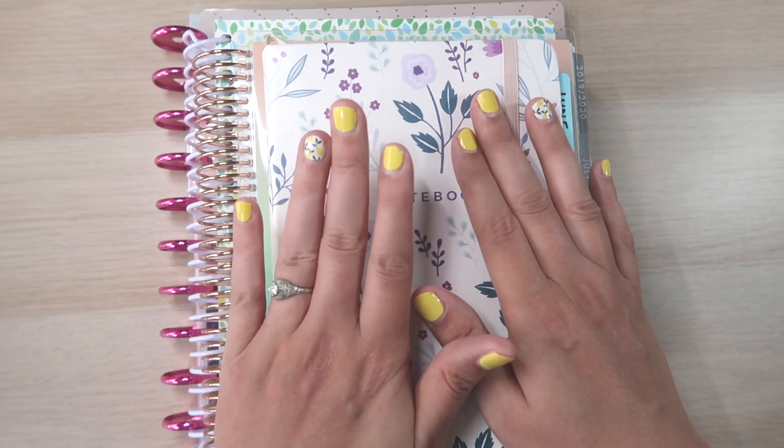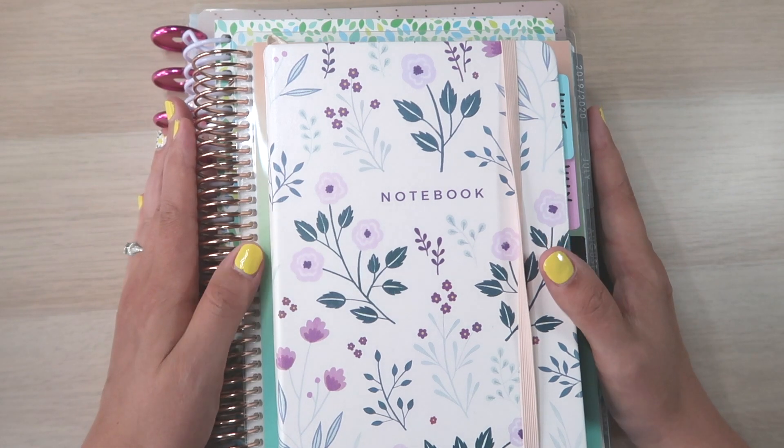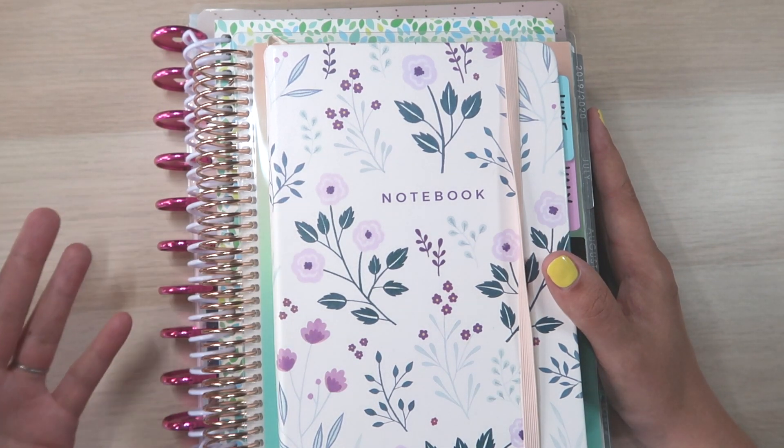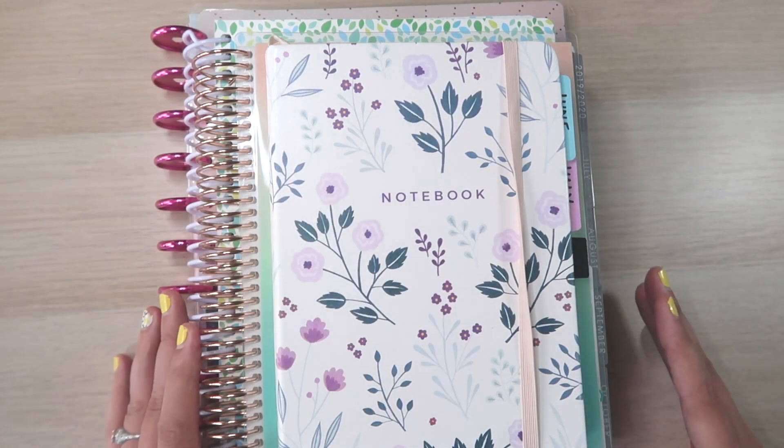There is only one real change to the planners I'm using from the beginning of this year. And it's not really a planner — it's more of a tracker slash memory keeper, but we'll go into it.